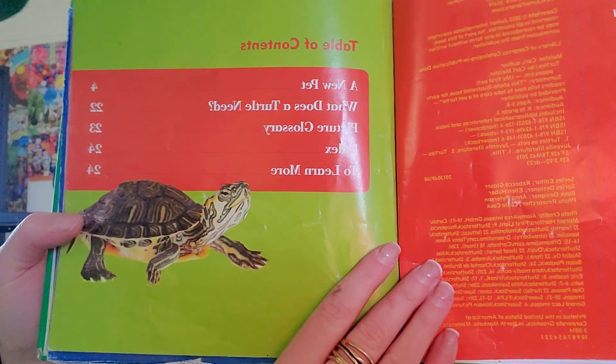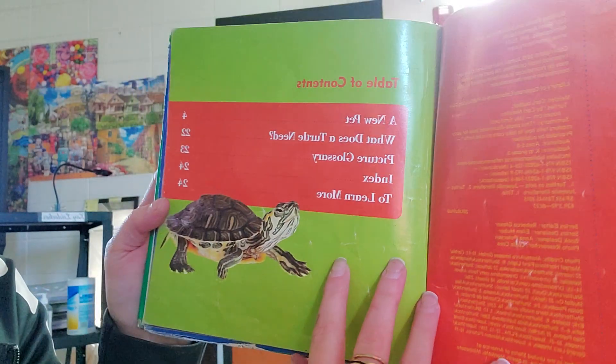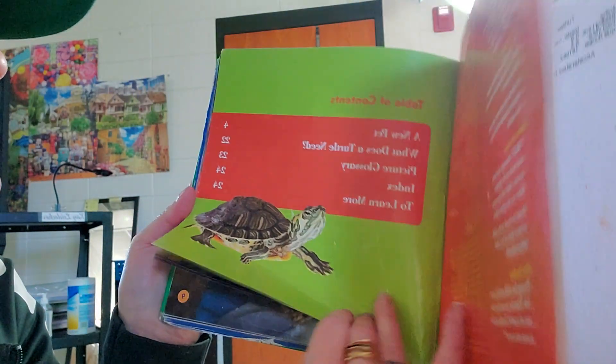Table of contents: A New Pet. What Does a Turtle Need? Picture Glossary. Index to Learn More.